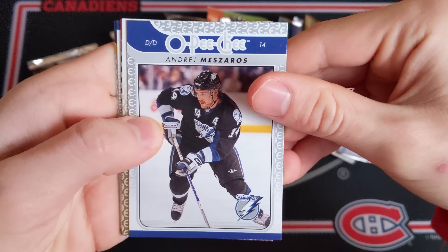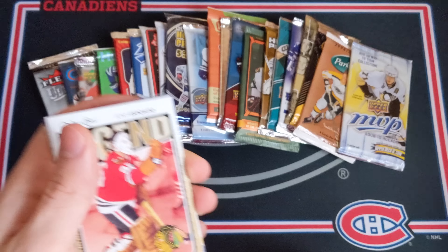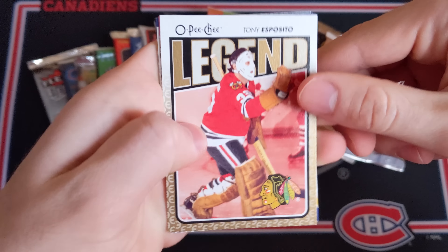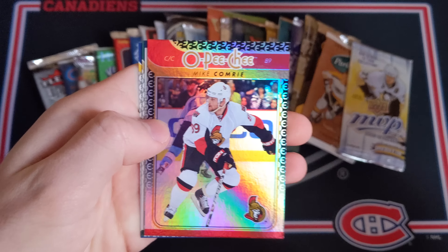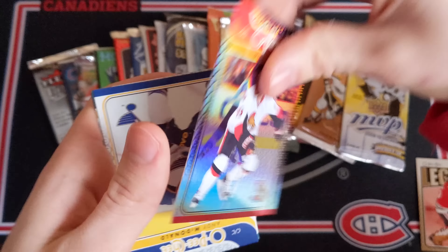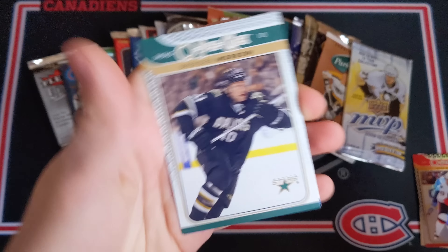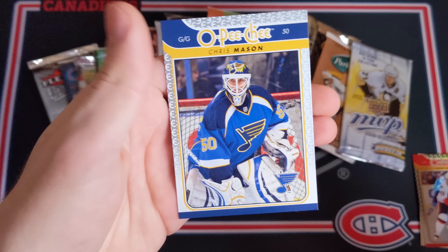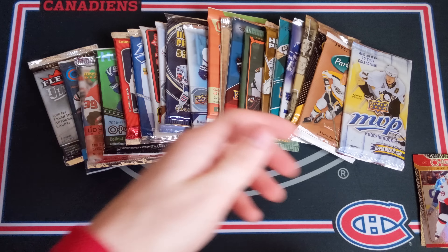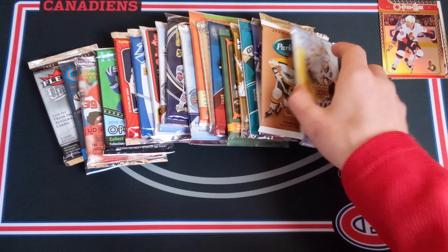First pack is 0910 O-Pee-Chee Retail. We've got a base card of Andre Mazeros — these are the base cards on top, not bad looking. Then we've got a Tony Esposito Legend, as well as a Mike Comrie — I guess this is a rainbow card, not bad for the Ottawa Senators. Then an upside-down card of Andy McDonald, Brendan Morrow, and Chris Mason — brother of Steve Mason, I believe.